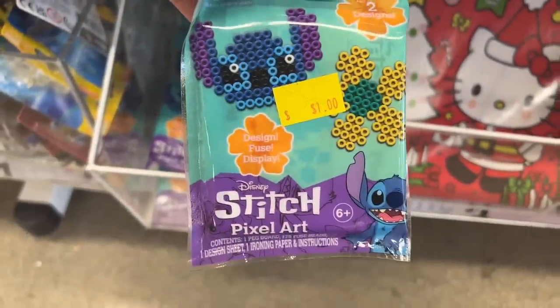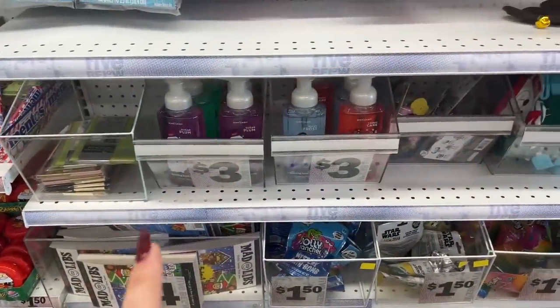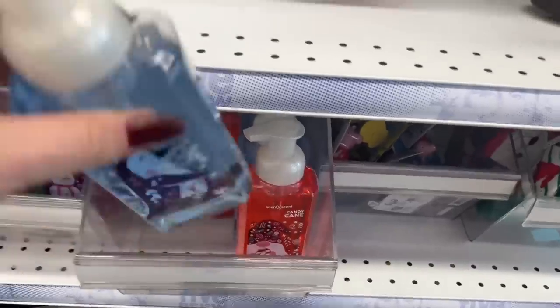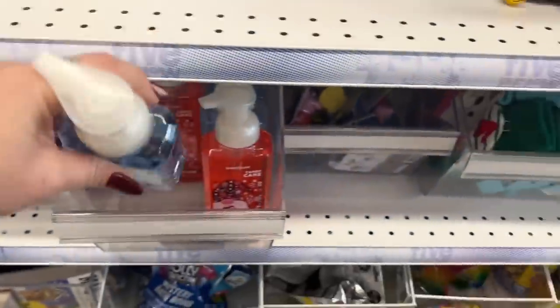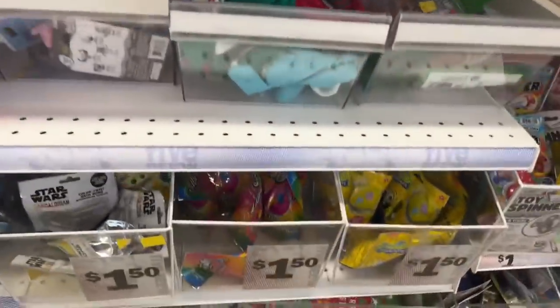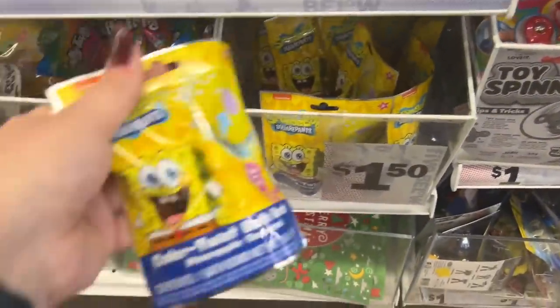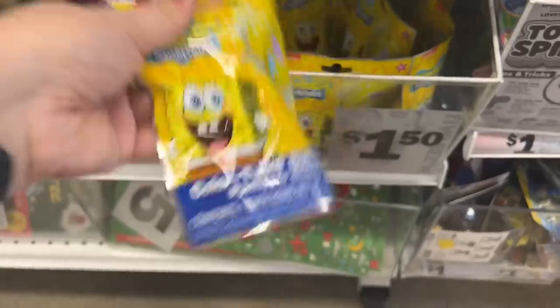They also have a dollar Stitch pixel item, some items for three dollars like foaming hand soap, SpongeBob Color Twist bath bombs for $1.50, and coloring books with crayons for five dollars.